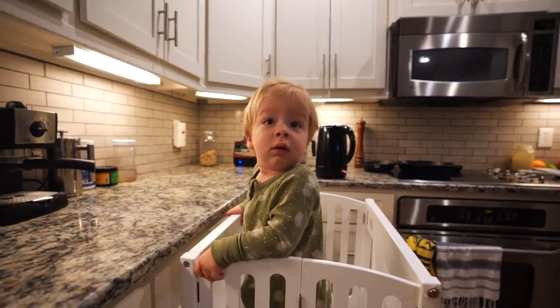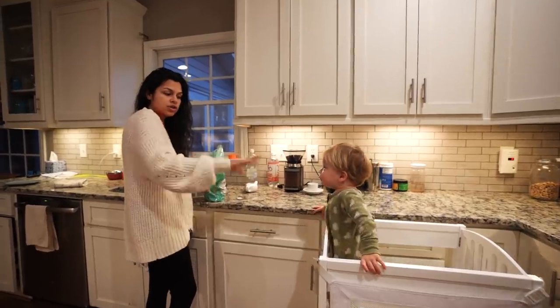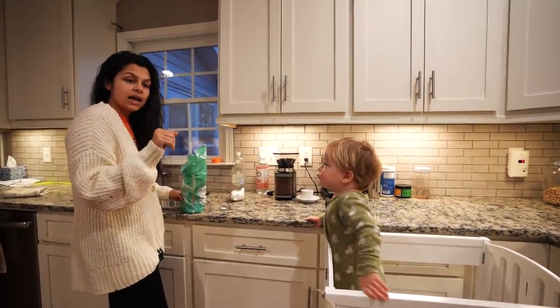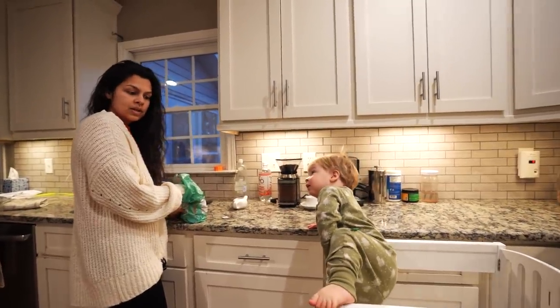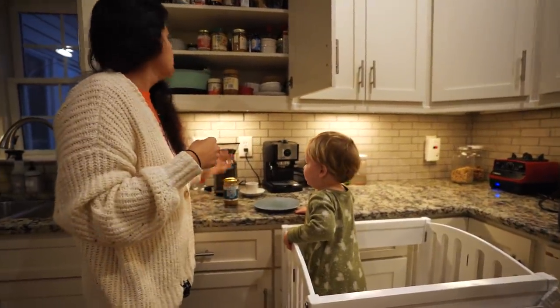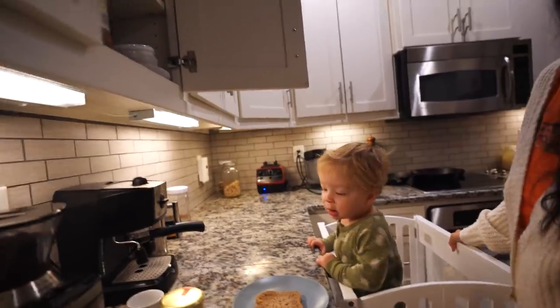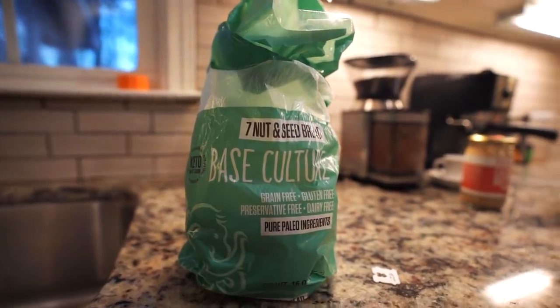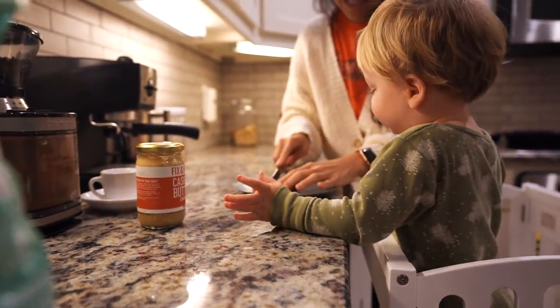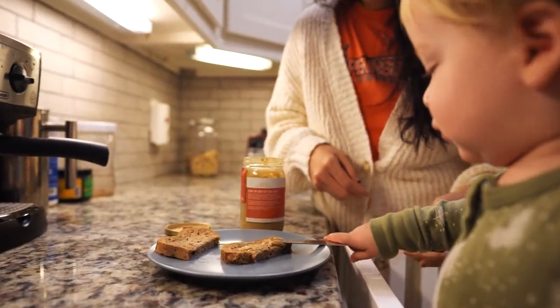We're coming at you today with a keto full day of eating video. Theo is a big boy now — look how big he is! Mega is going out to breakfast today with Theo. He is hungry, gets in on his own, pushes himself up, and climbs in because he's ready to cook his eggs. Kids just grow up so fast. We've got almond butter — that's the winner — and this is the keto bread.